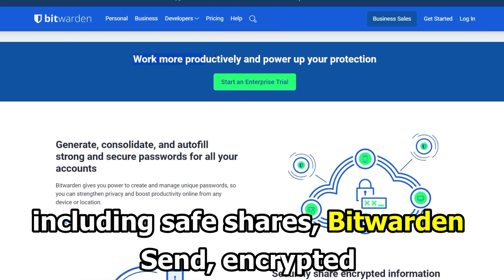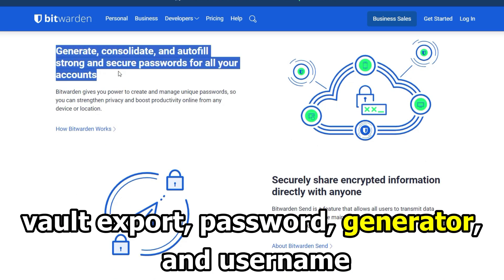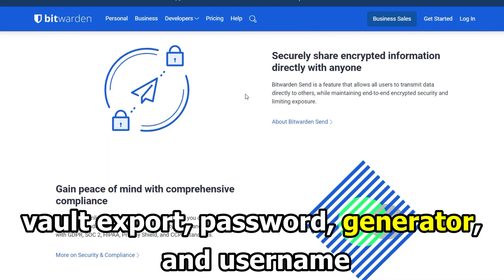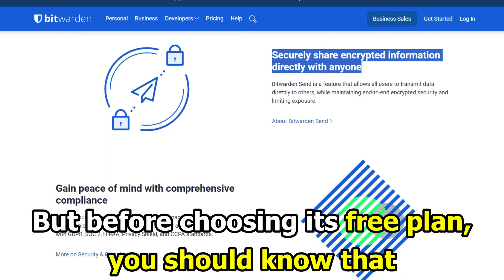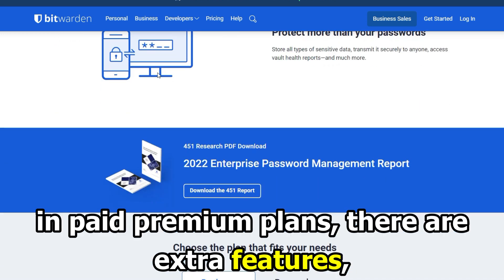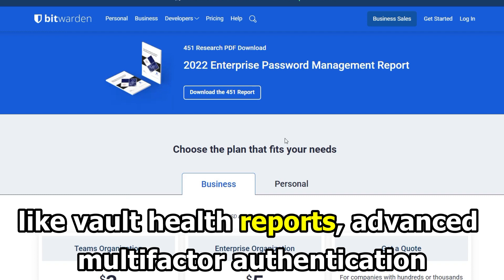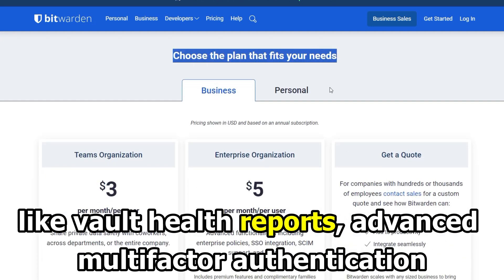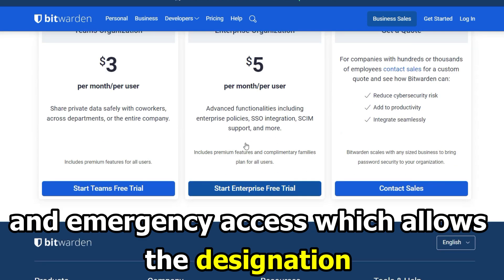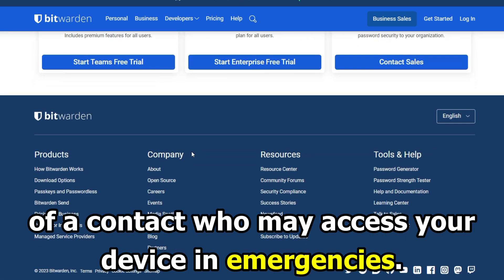You'll enjoy its premium tier features, including Safe Shares, Bitwarden Send, Encrypted Vault Export, Password Generator, and Username. But before choosing its free plan, you should know that in paid premium plans there are extra features like Vault Health Reports, Advanced Multi-Factor Authentication, and Emergency Access, which allows the designation of a contact who may access your device in emergencies.